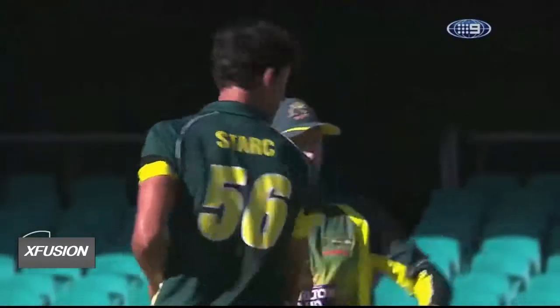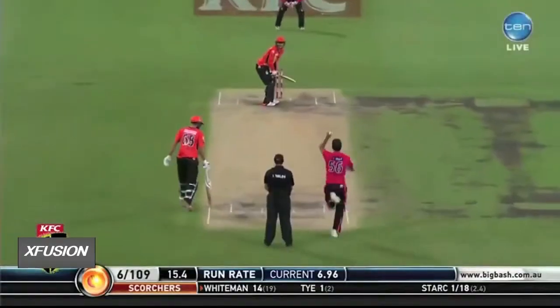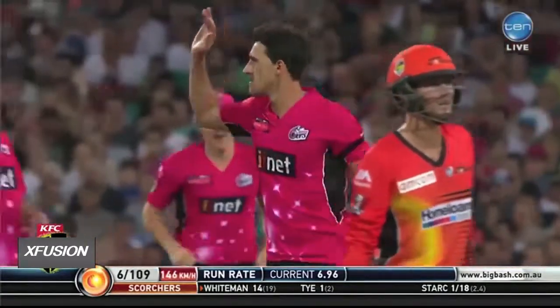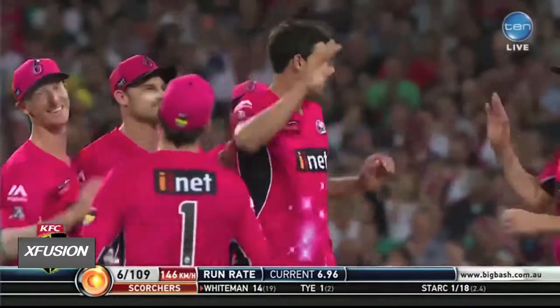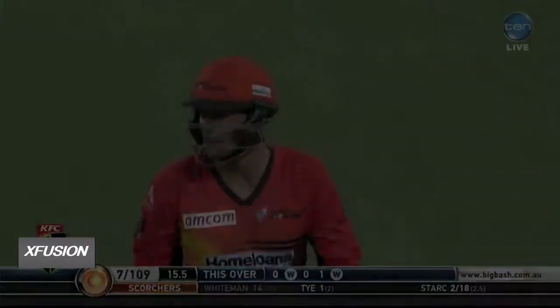Last ball, 150. Oh, Mitchell Starc — that is how you bowl a Yorker. This is a fast bowling display from the big lefty. He's putting on a show here, Mitchell Starc — this is just exhibition stuff.